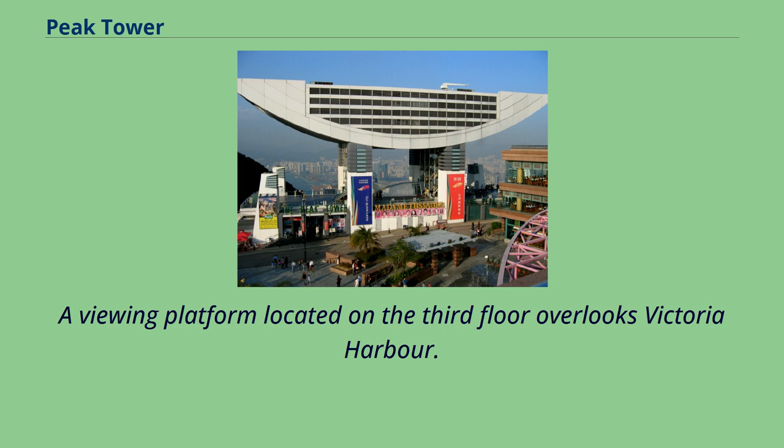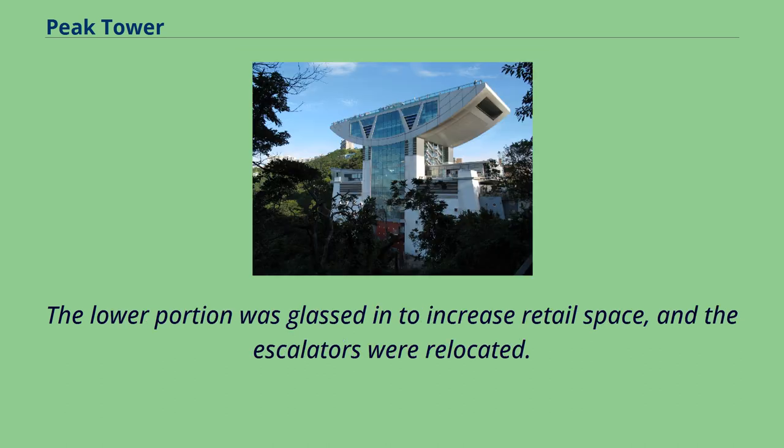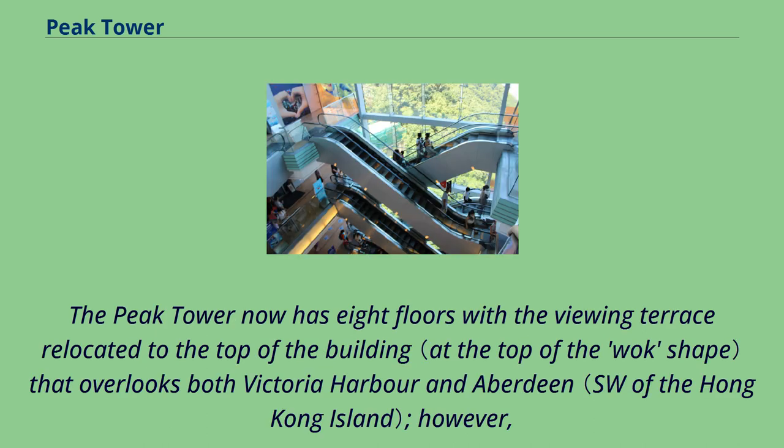A viewing platform located on the third floor overlooks Victoria Harbour. The building was altered from 2005 to 2006 at a cost of $100 million. The lower portion was glassed in to increase retail space, and the escalators were relocated. The Peak Tower now has eight floors, with a viewing terrace relocated to the top of the building that overlooks both Victoria Harbour and Aberdeen.